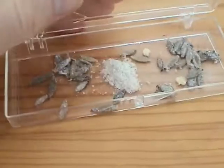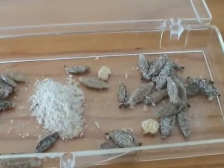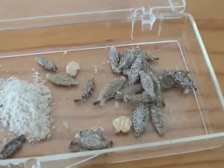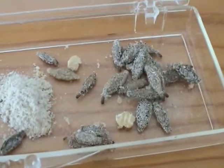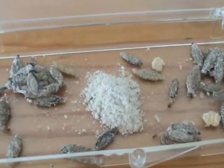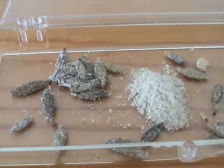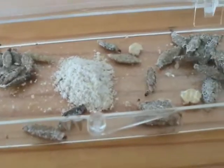A few months after I made a video about these caterpillars that live inside a flat tube that looks like it's covered in sand, I found a lot of them crawling up the wall in my garage where I grind flour to make bread. I decided to put them into a container with some flour to see what they develop into. It turned out to be quite amazing.